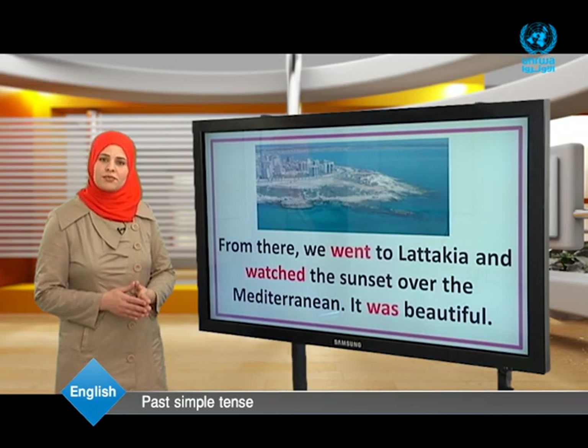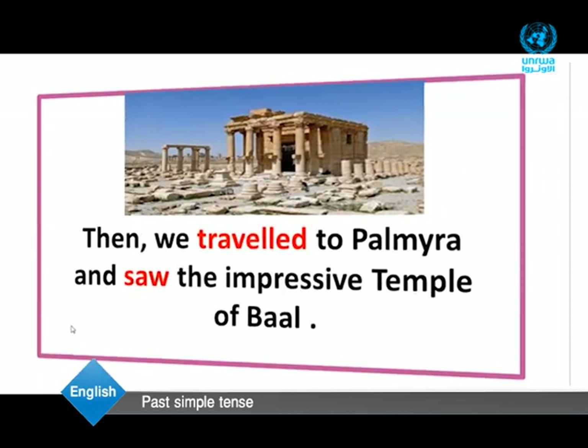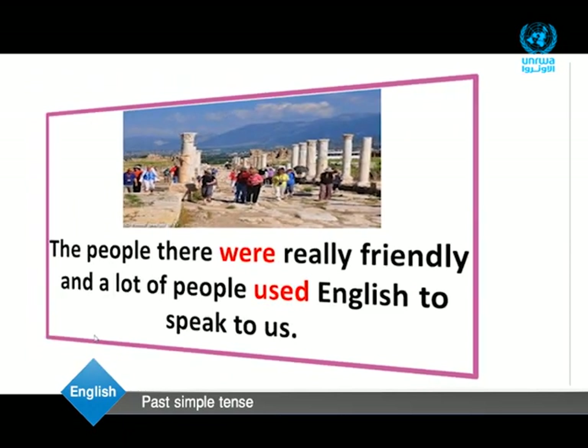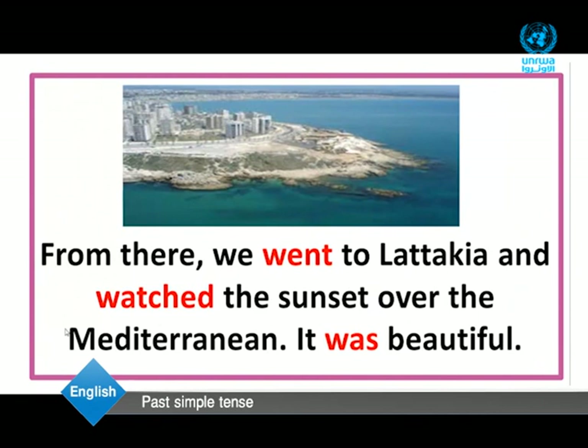Let's read the text once again. We went to the ancient city of Busra two days ago. Then we traveled to Palmyra and saw the impressive temple of Baal. The people there were really friendly, and a lot of people used English to speak to us. Last week, we were in Damascus and we visited Suq al-Hamidiyah. From there, we went to Latakia and watched the sunset over the Mediterranean. It was beautiful.